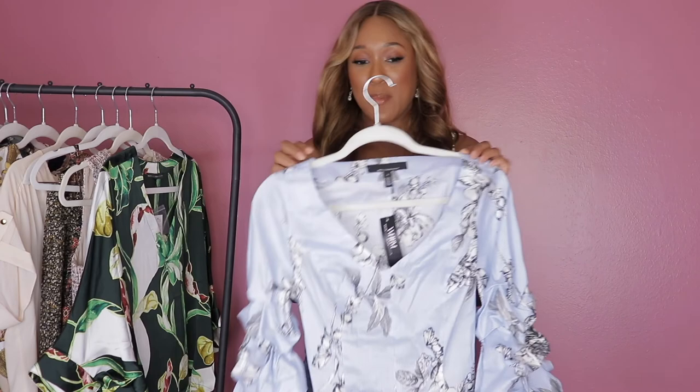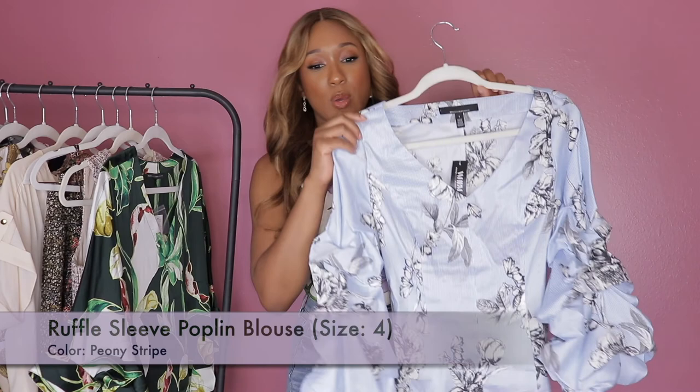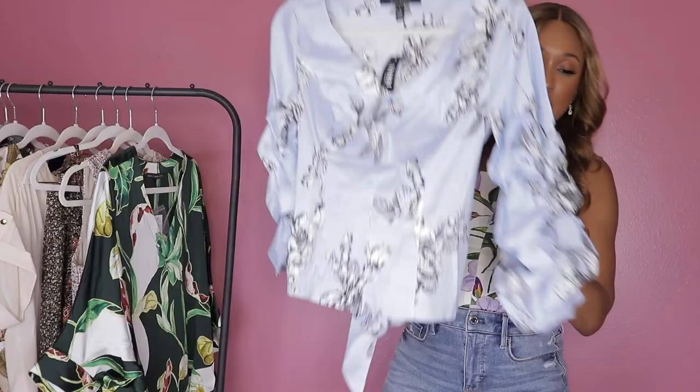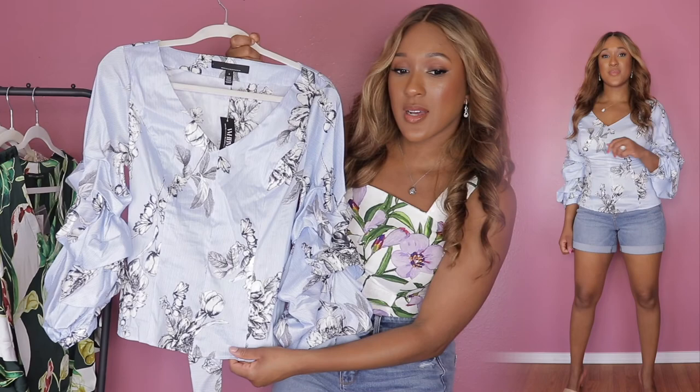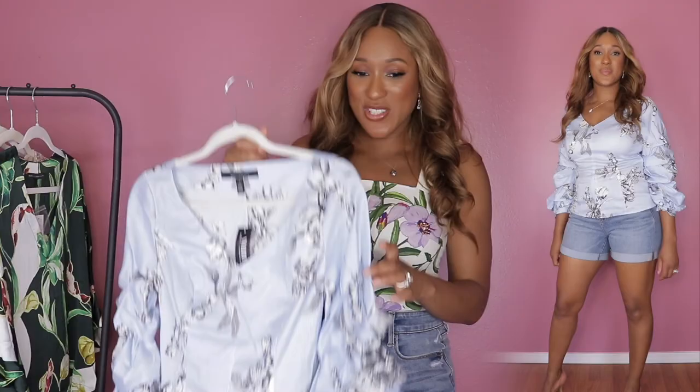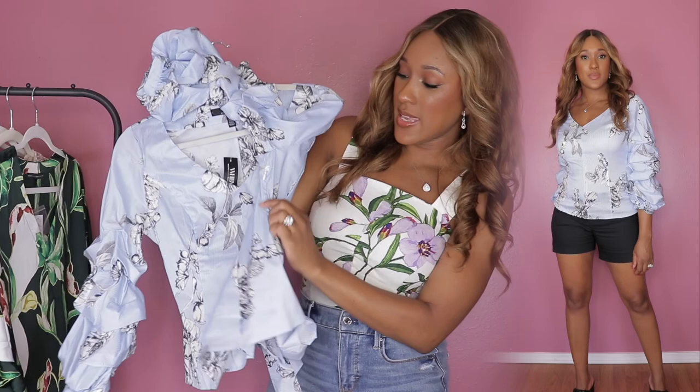I'm going to hop right in and just pause for a second to let you admire this piece. This is called the Ruffle Sleeve Hoplin Blouse. I got mine in a size 4 and I thought it was a really good fit. The sleeves are definitely a statement sleeve — they're a bit dramatic and so beautiful. It's kind of striped, with a blue and white striped color and a black and white flower design. This is gorgeous, absolutely beautiful and unique.